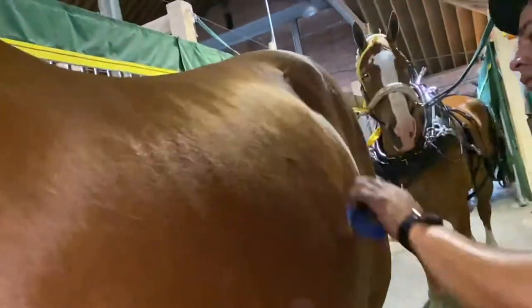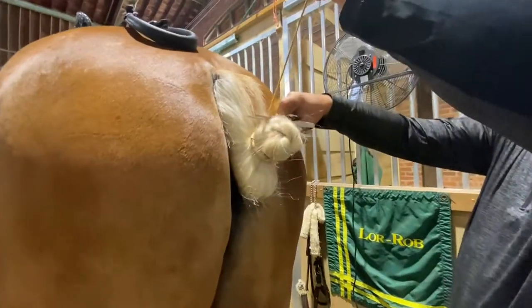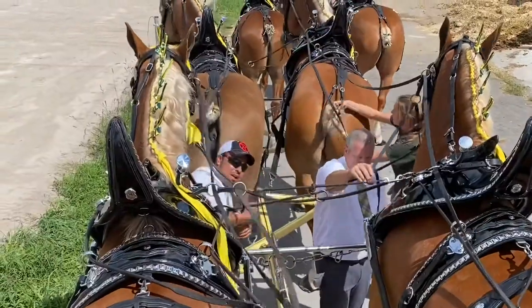We polished their feet, we brushed them, we put a mane roll in their mane and their tails, and then we harness. The last step is we get ourselves dressed up and ready and then we hook all six together for the class.